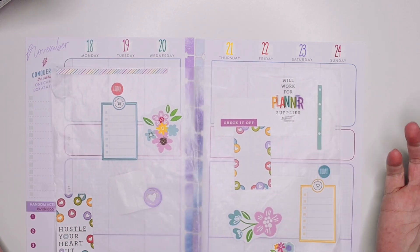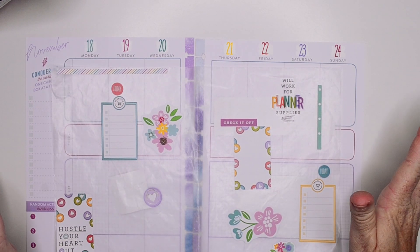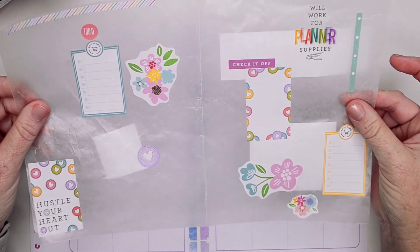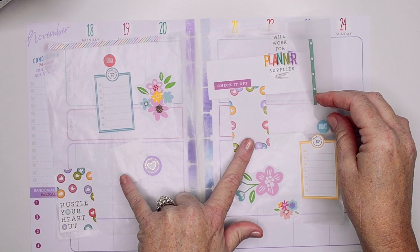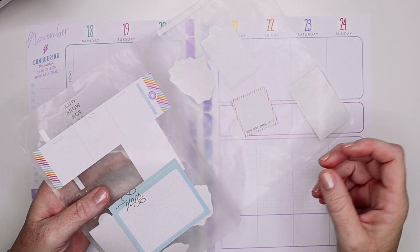I went ahead and pre-chose some stickers here and I'm kind of all over the place with this pre-planning. To be honest, I'm not quite sure what I'm going to do. But I do know, if y'all know me, I do want to put some flowers in. And I couldn't resist these discs in the new Planner Babe stickers.